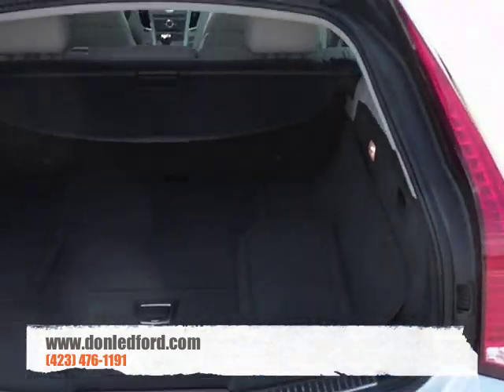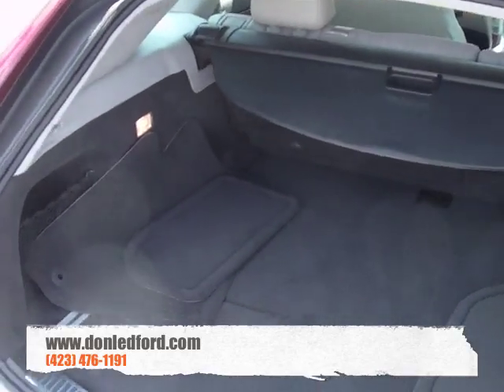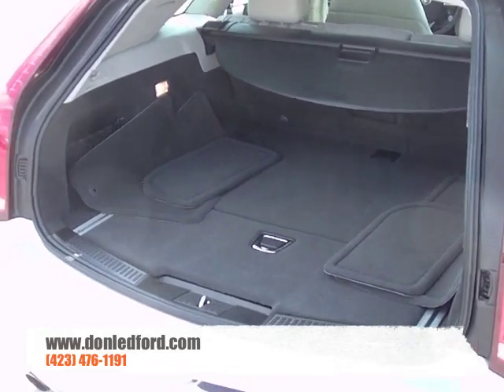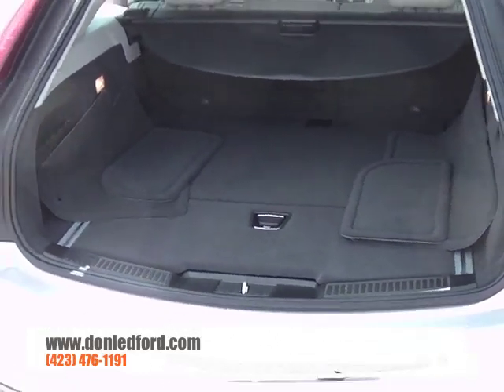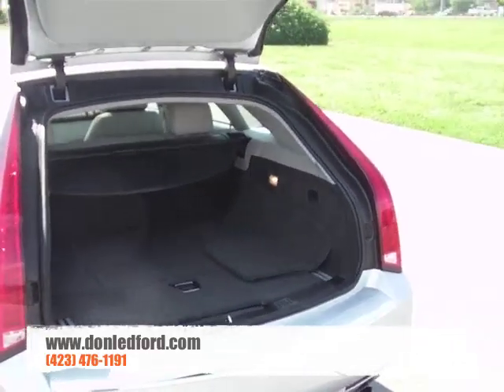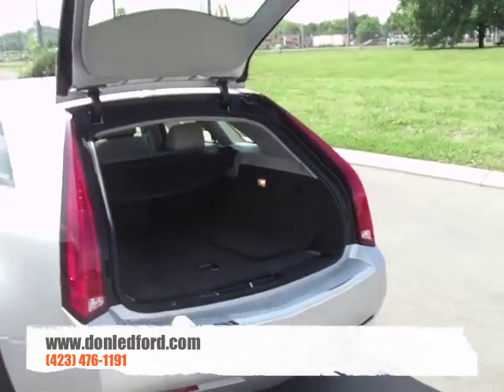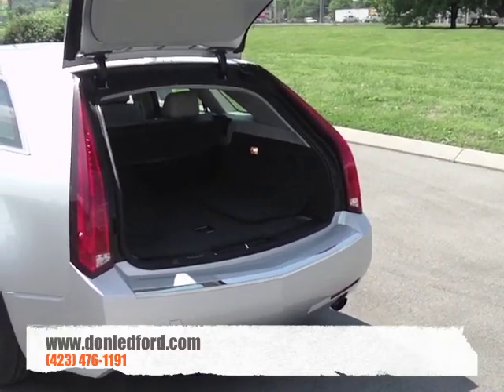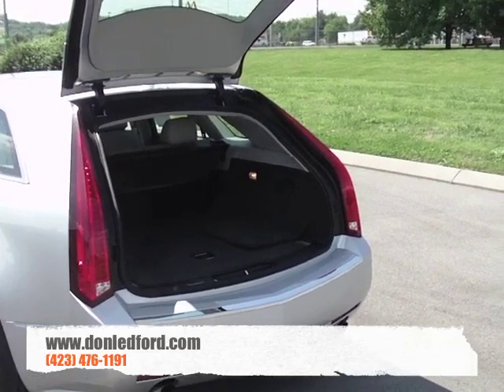There's gobs and gobs of room in the back of the CTS. If you're looking for something that offers you more room than a traditional car but you don't want to spend the extra gas money for an SUV, the CTS Sport Wagon may just fit the bill for what you're looking for.